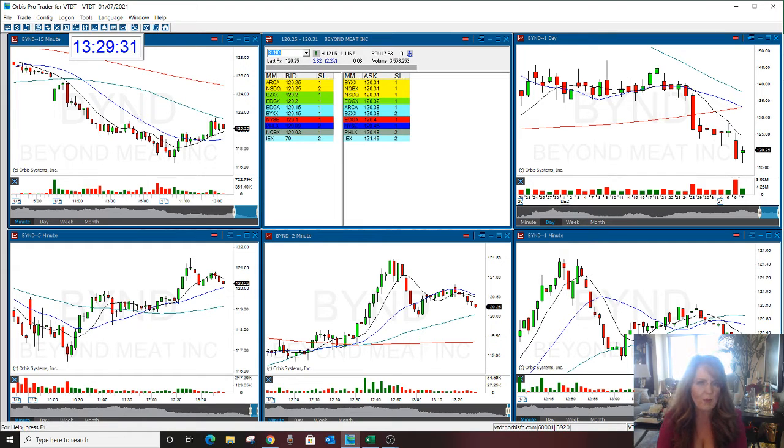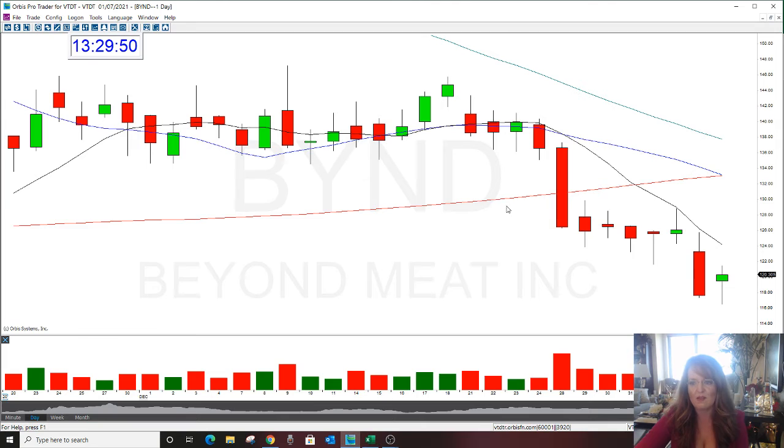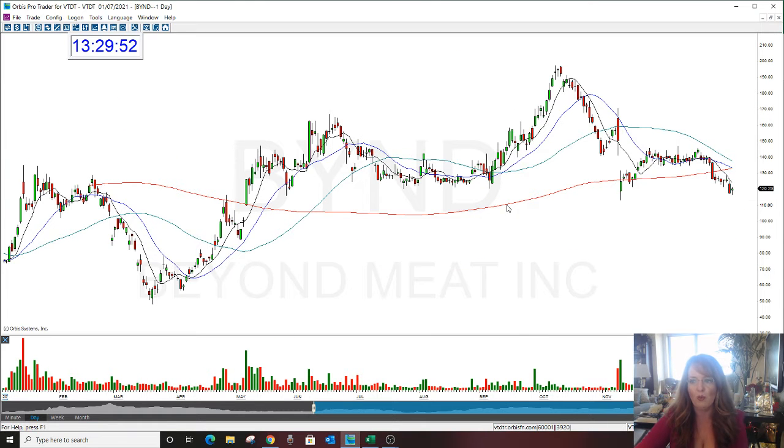The one nice thing I like about BYND — and if you've ever traded this as far as options trades or day trades — if you've never traded this, you don't know this, but I'm telling you right now: this trades wild as an option. It can fluctuate a lot. Even though I wouldn't consider 120 a cheap stock, it's not crazy expensive either.